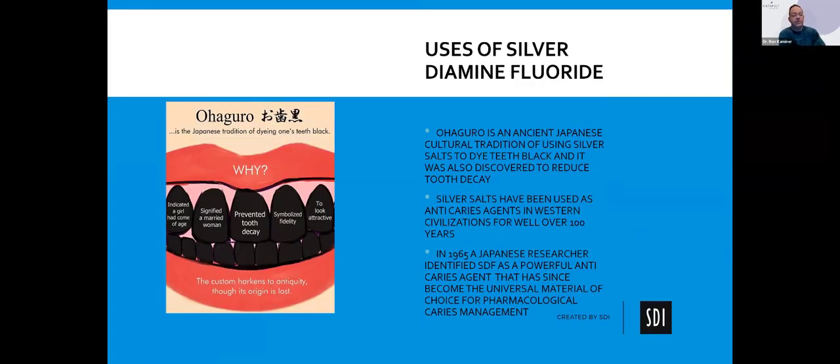The interesting thing is it's not something that's very new. Silver fluoride has been around since ancient Japanese cultural times. Back then it was used more as a dye to dye teeth black, and when they did that, they found that it also reduced tooth decay. It's been around for many years, but it's been reused and reinvented now because we've transitioned in dentistry from the GV Black times of extension for prevention to now doing as little as possible but preserving as much tooth structure as possible.